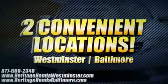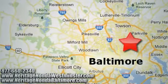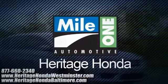Heritage Honda, with two convenient locations on Baltimore Boulevard in Westminster and Harford Road in Baltimore. We're sure to have the perfect vehicle for you.